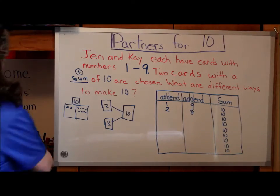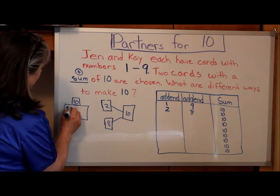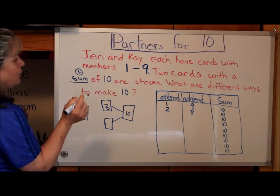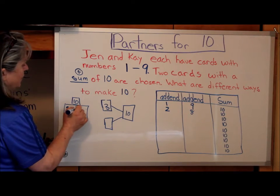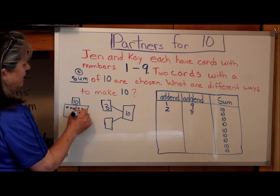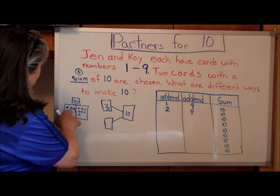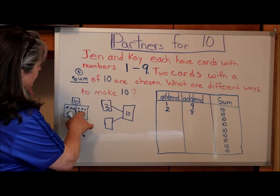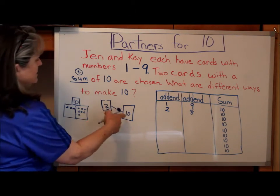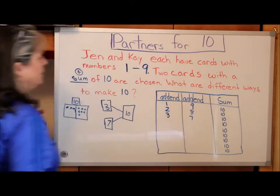All right, let's do 3. What if I picked a 3? I bet you already know what the answer is, but we're going to do them anyway. So 3, 4, 5, 6, 7, 8, 9, 10 — and I count 7 more. So 3 plus 7 equals 10.